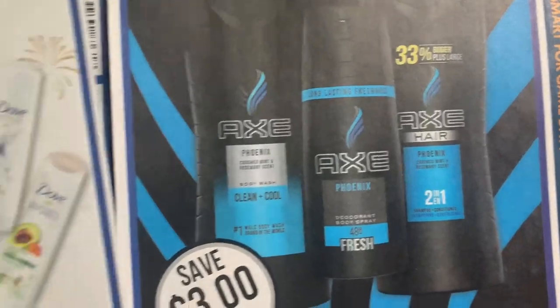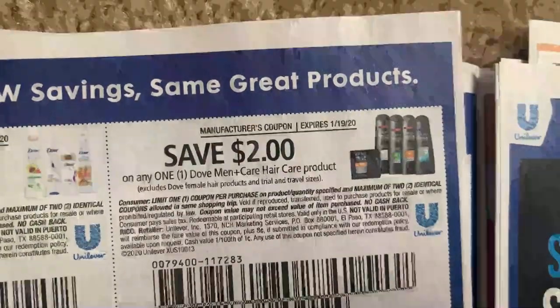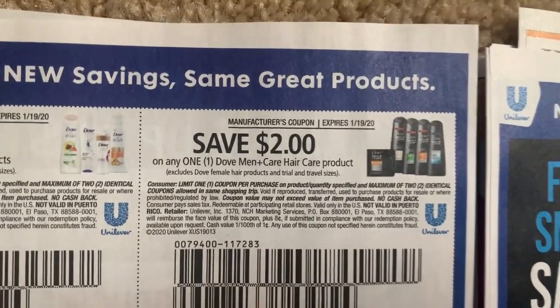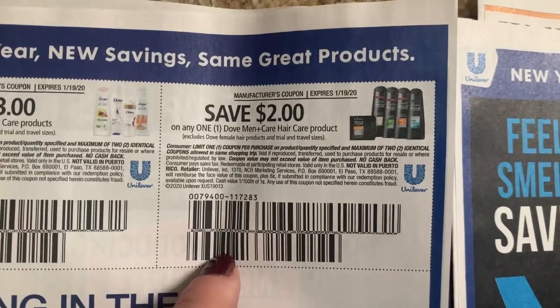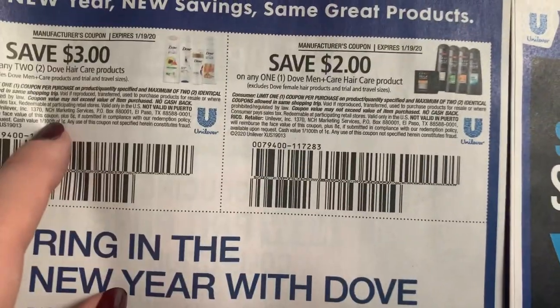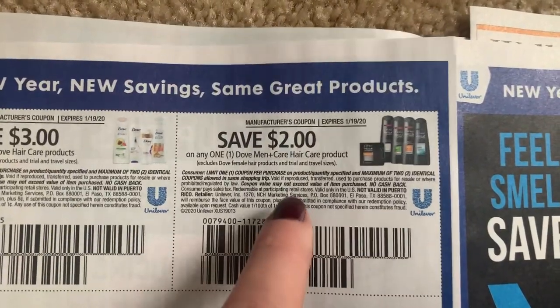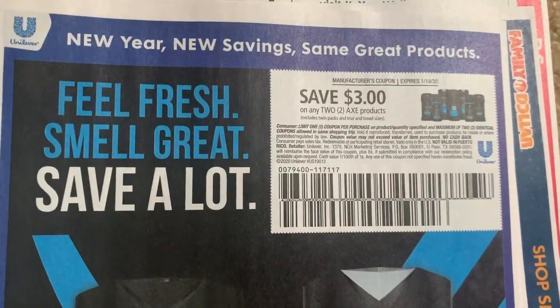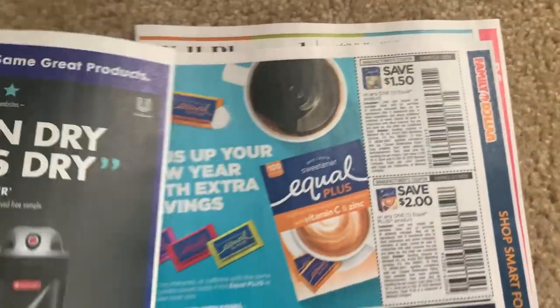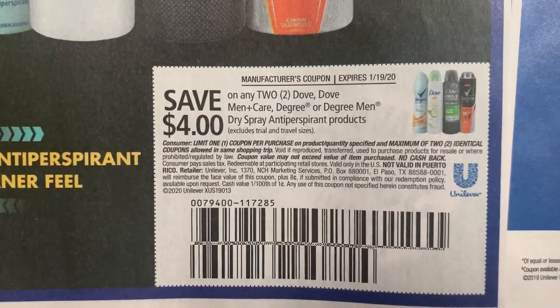And our Dove coupons. This is going to make the Dove deal in my CVS video even better because I was using the three off of two Dove hair care. But you can use two of these Dove Men Care - so that's going to make it even cheaper. Here we have Axe - there's the coupon. Three off of two Axe products. There's a great deal on the deodorant sprays or body sprays this week.